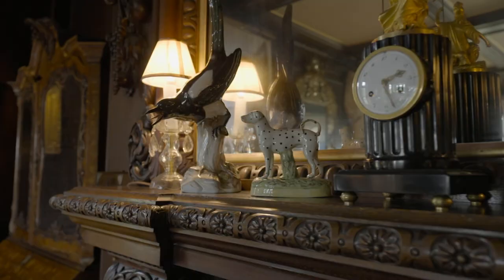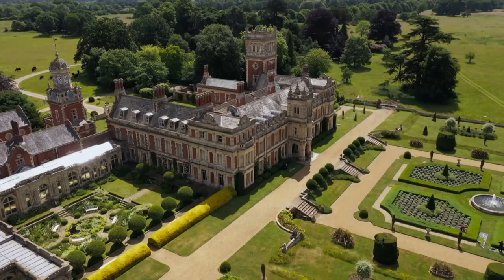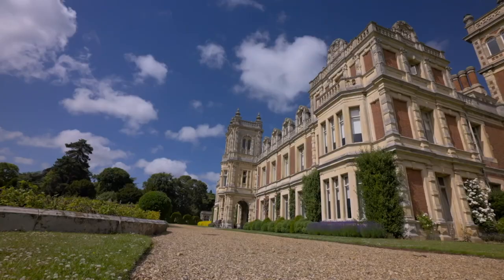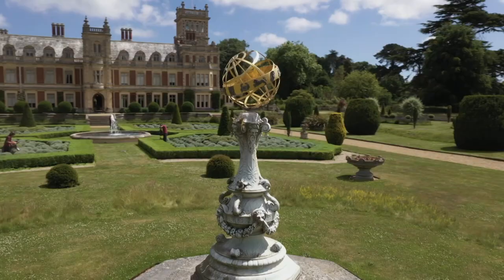I've only had a tiny peek inside so far, but at 43,056 square feet, and with 5,000 acres of grounds, this is a gigantic home.